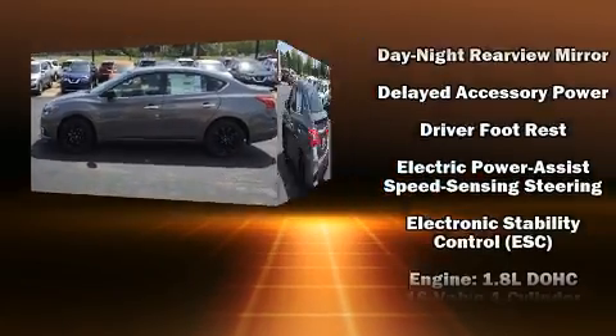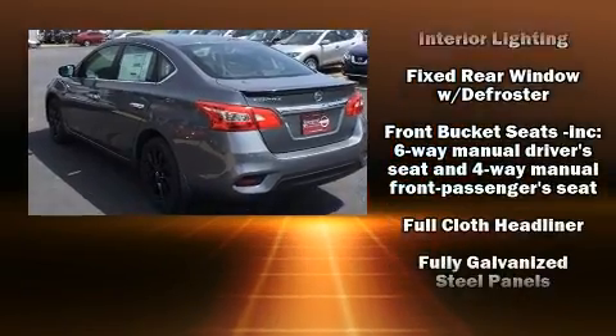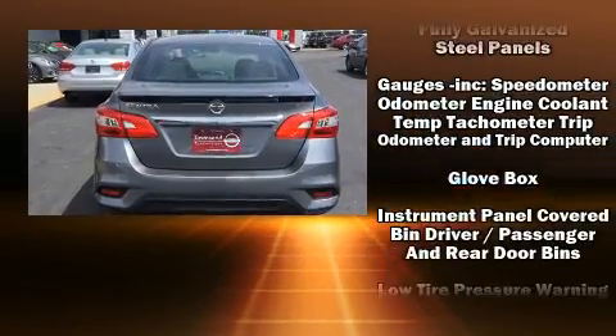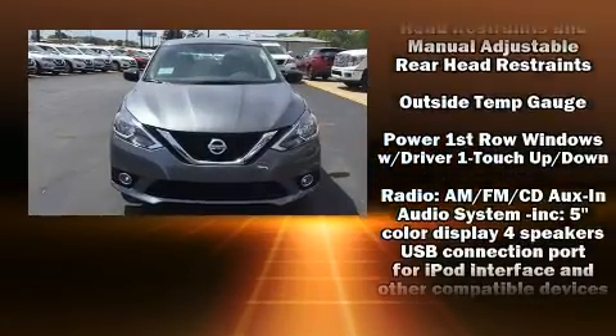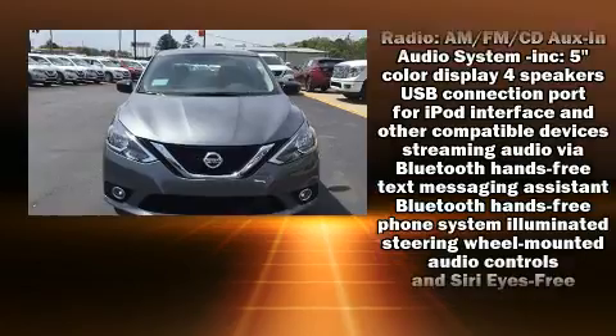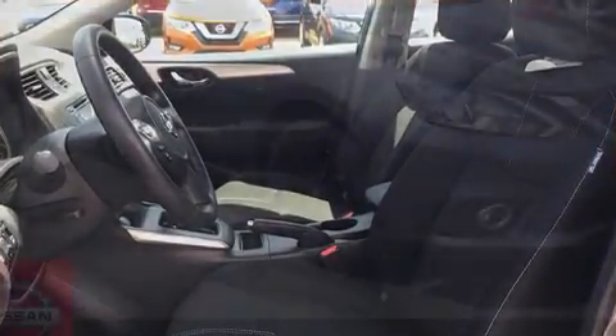Safety equipment has been integrated throughout, including dual front impact airbags with occupant sensing airbag, head curtain airbags, traction control, brake assist, a panic alarm, and ABS brakes. Various mechanical systems are monitored by electronic stability control, keeping you on your intended path.